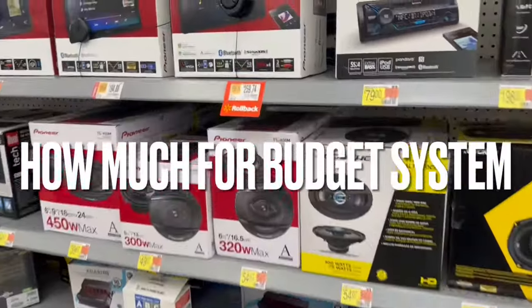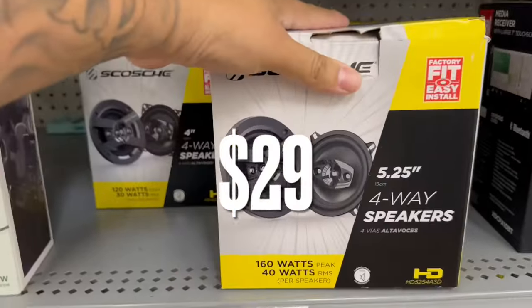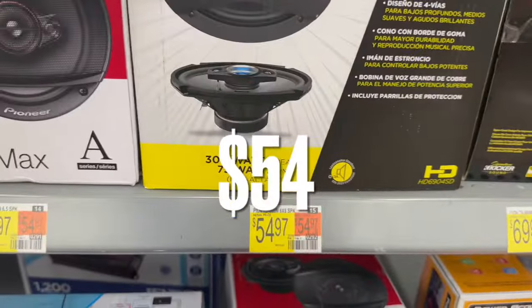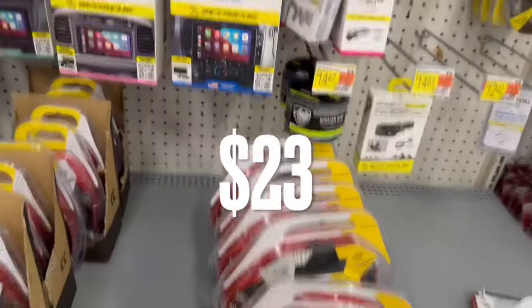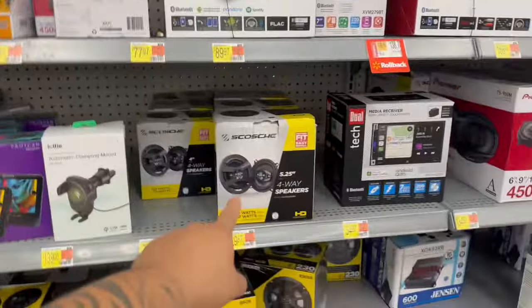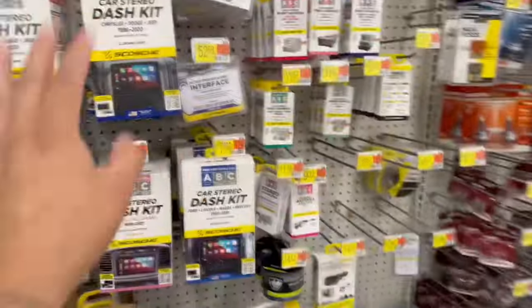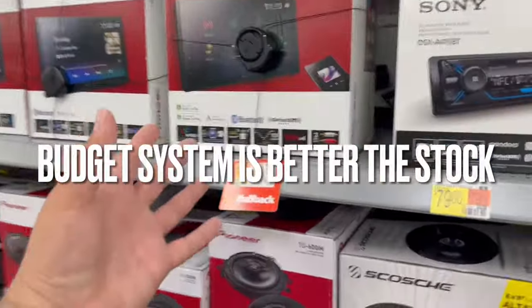Let's tally up the money. I'd do the Dual radio for $24, some five and a quarters for $29, some six by nines for $54, the powered sub enclosure for $120, plus the amp kit, dash kit, harness, and connectors. That budget-friendly system comes out to about $300 for everything — radio, five and a quarters, six by nines, powered sub, amp kit, dash kit, harness, and connectors. Three hundred dollars, you can't go wrong.